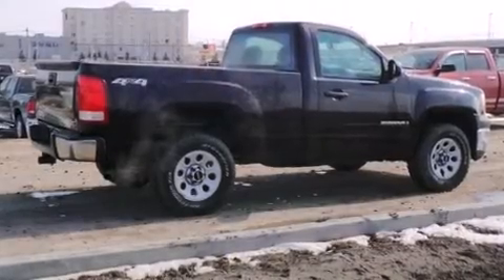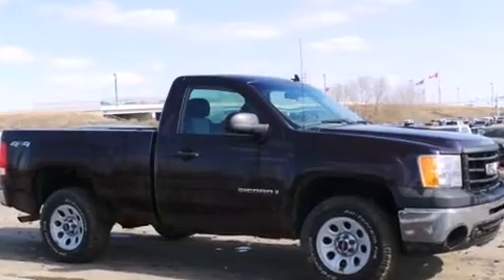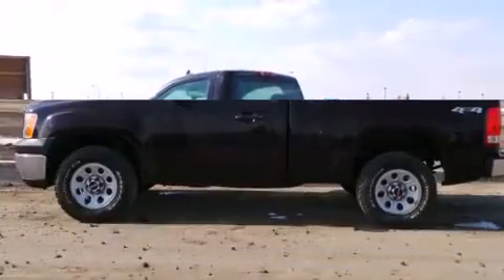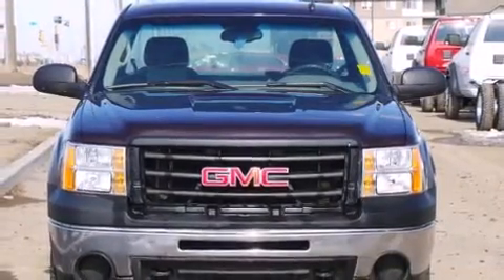Climb inside the 2009 GMC Sierra 1500. This two-door, three-passenger truck still has fewer than 140,000 kilometers. A 4.8-liter V8 engine pairs with a sophisticated four-speed automatic transmission, providing a smooth and predictable driving experience. Four-wheel drive allows you to go places you've only imagined.